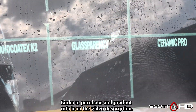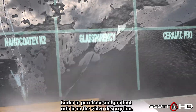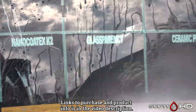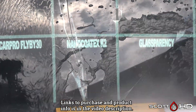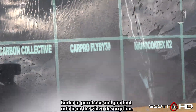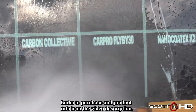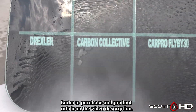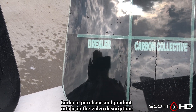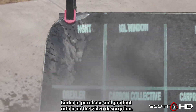Going back to the bottom row: Glassparency is very hydrophobic, looks great. Nano Kotex K2 is not quite as hydrophobic as Glassparency but still looks all right. CarPro Flyby 30 — we said 60 to 90 days is the failure point. Carbon Collective looks all right, and Drexler's we called failed around the 60 to 90 day mark as well.